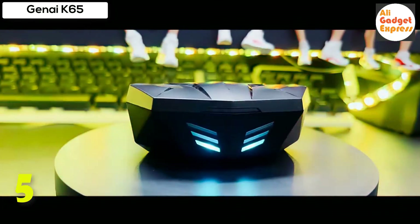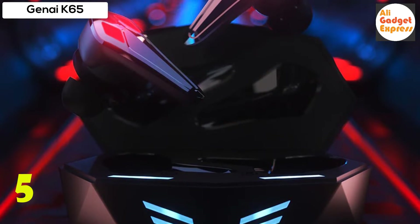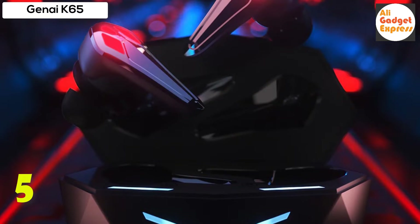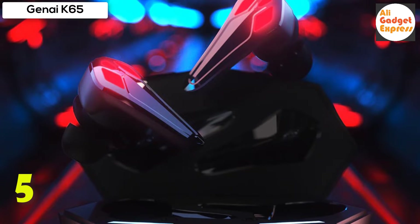This makes the earbuds ideal for playing FPS games like PUBG, Call of Duty, Fortnite, etc. True wireless earbuds with enhanced bass stereo sound, powered by a 12mm large audio driver, deliver an immersive gaming experience.